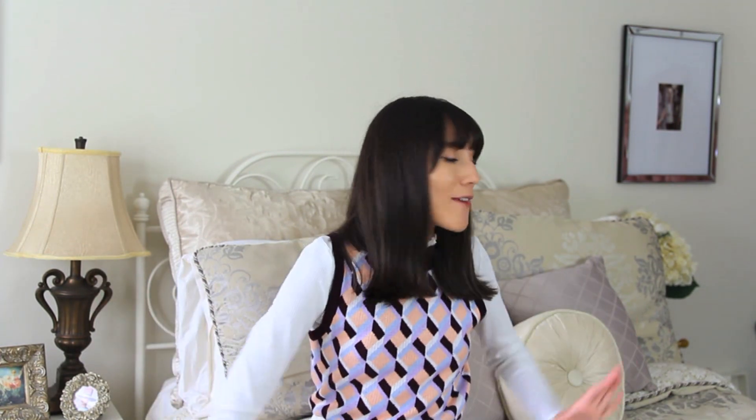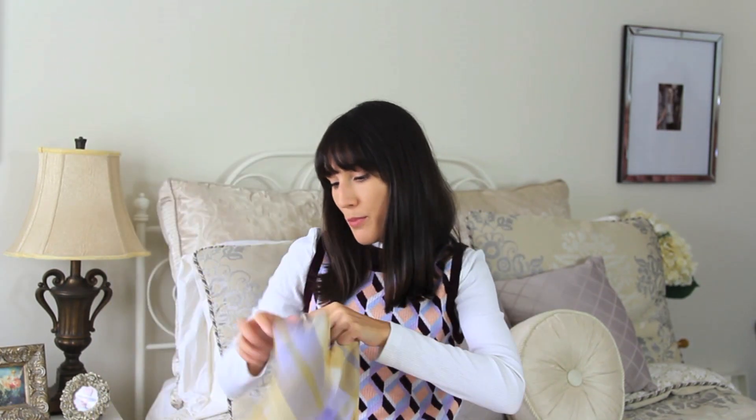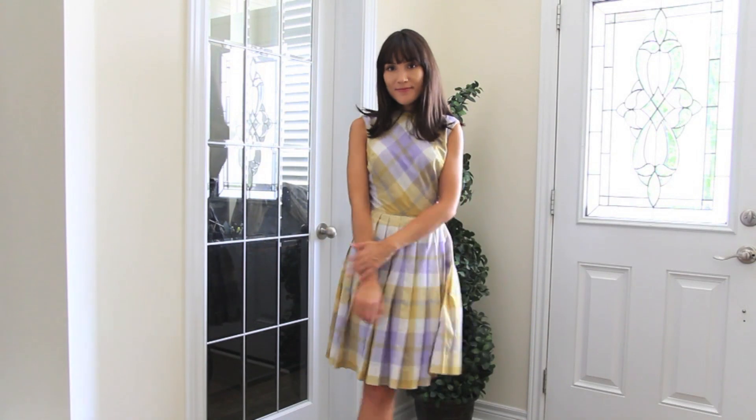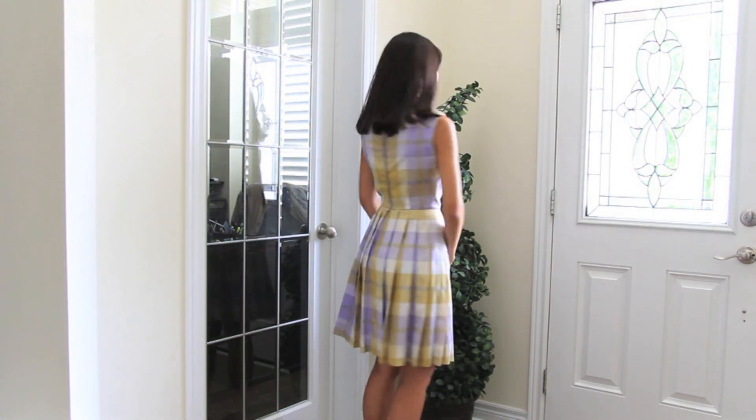Then I have two dresses that aren't exactly fall-appropriate, even though everyone's jumping on that fall bandwagon. The first is an early 1960s dress in yellow, purple, and cream — it's so beautiful. It's from the brand Sue Brett Junior, so it's sized for younger girls but fits me perfectly. It's fit-and-flare with pleats across the bottom in a really beautiful plaid. You could even transition it into early fall with a blouse underneath.